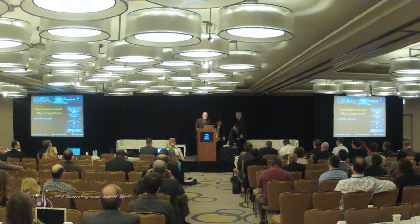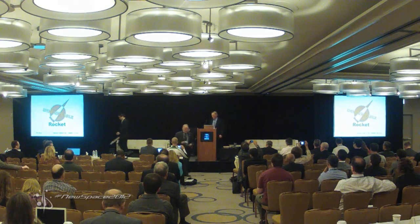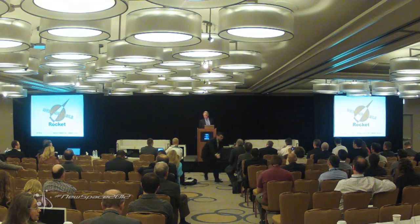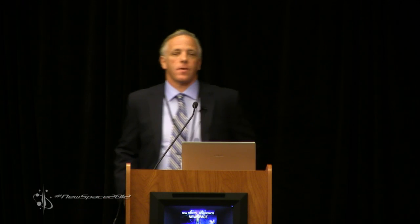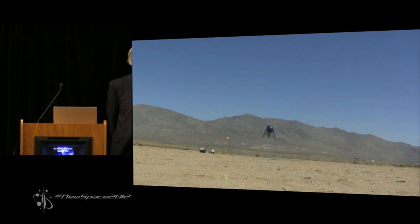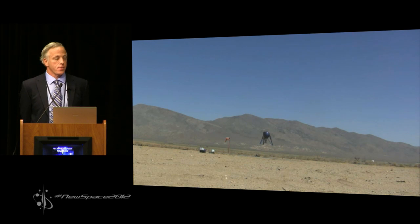Last up: Unreasonable Rocket. Hello, my name is Paul Breed. I'm with Unreasonable Rocket. I am an entrepreneur who's been building and testing things for a long time. I've built multiple engineering organizations and done entrepreneurial development in fields from Formula One boats to consumer products to full military-qualified products. I'm here today to tell you how we're going to get to space in an inexpensive manner.